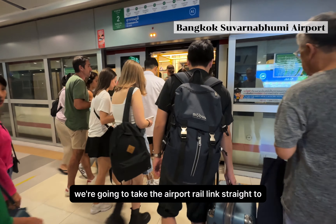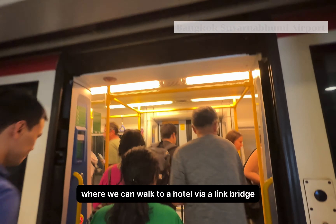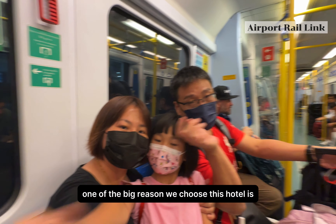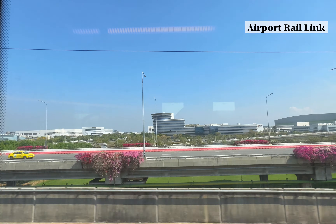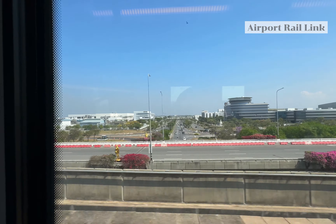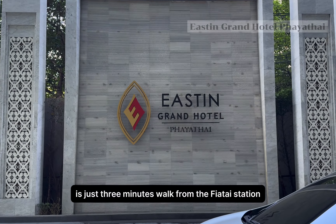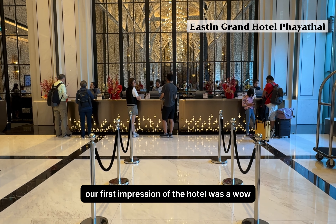We're going to take the Airport Rail Link straight to Phaya Thai station, where we can walk to our hotel via a link bridge. One of the big reasons we chose this hotel is how convenient it is to reach. Our hotel is just three minutes walk from the Phaya Thai station, and our first impression of the hotel was a wow.